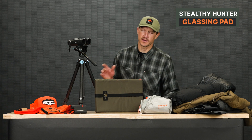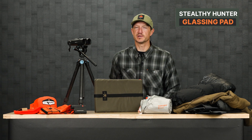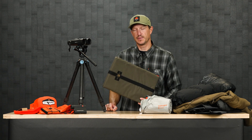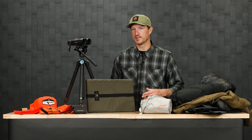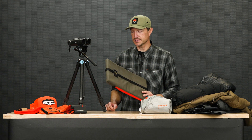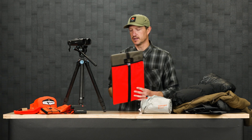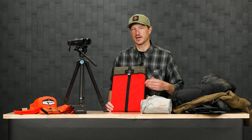Moving over to another piece of gear I would really recommend — a glassing pad. I would suggest this for all your hunts, but it's specifically important for late season for keeping you dry and comfortable. Long glassing sessions are pretty much the norm for late season hunts, and I actually get headaches and backaches if I'm sitting on a rock trying to glass for a really long time. This glassing pad is really handy and also comes in handy at camp as a doormat for your tent. This is made by Stealthy Hunter — you've got one side that's green, also available in gray, and the other side is orange. One other use: if you kill something and have a rack on your back, you can strap it to your pack for extra blaze orange visibility.